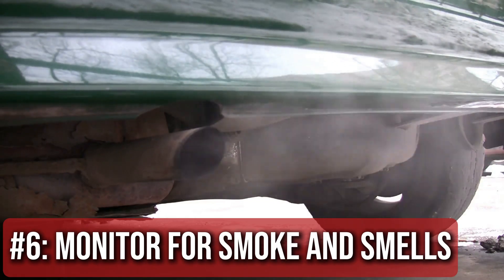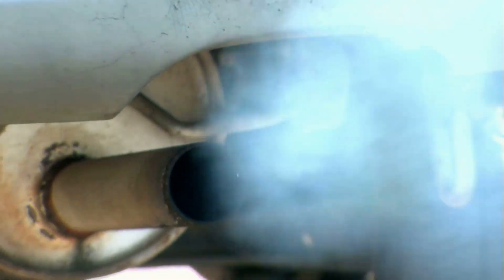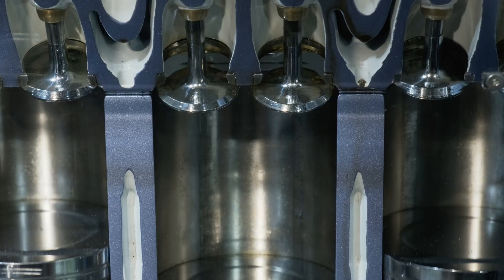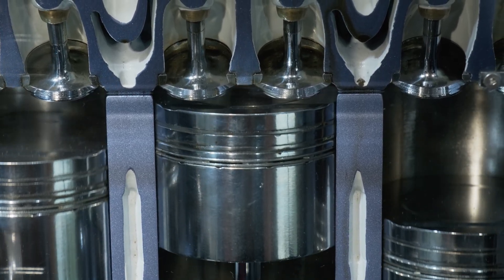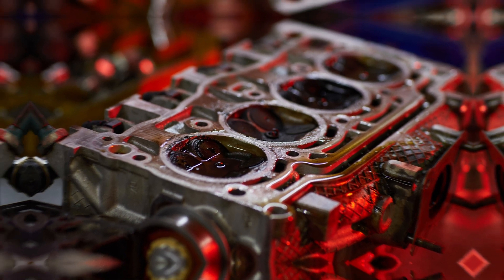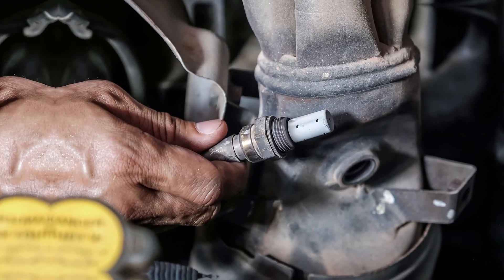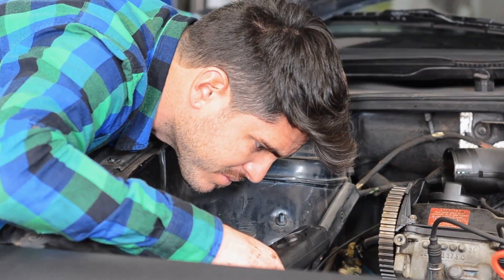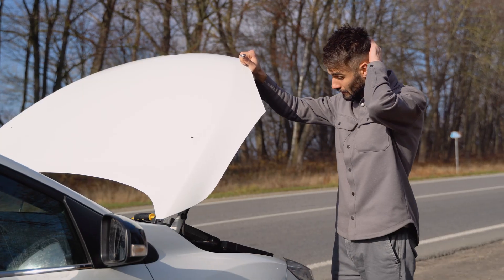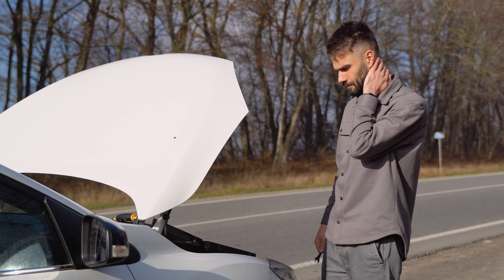Step 6: Monitor for smoke and smells. Blue smoke from the exhaust usually means oil is getting into the combustion chamber — worn piston rings or valve seals. White smoke can mean coolant is getting in, possibly a head gasket issue. Black smoke means your engine is burning too much fuel: bad injectors, dirty sensors, or fuel pressure problems. Any kind of sweet, burning, or fuel smells should get your attention fast. A little smoke or a strange smell might seem harmless, but it usually means your engine is trying to tell you something important.